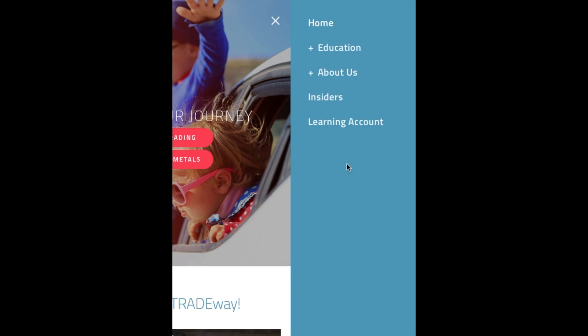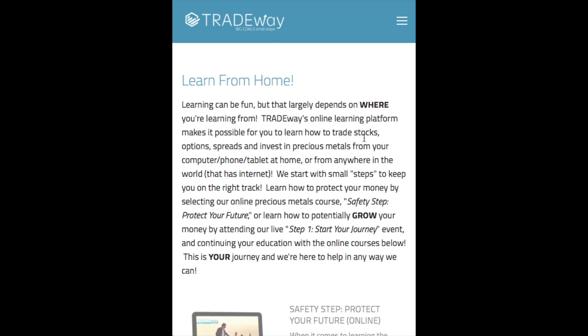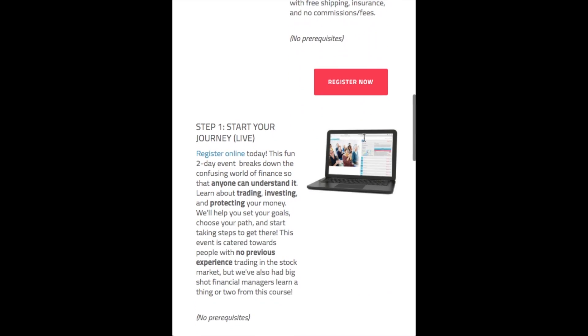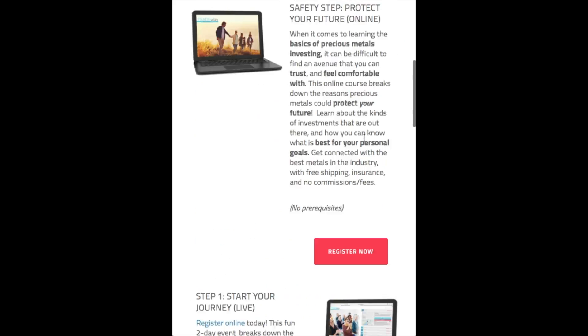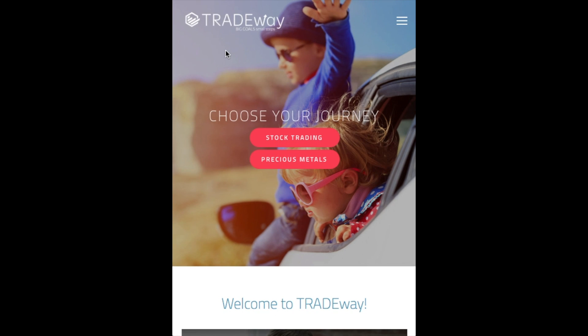If you want to learn more under the Education tab, just click the plus button and it will expand to show those options — Online Courses, Live Events, Free Videos — just like we talked about. Click on any one and you have your information right there. We've been working really hard on this and are so excited to finally launch it for you. We really hope you enjoy it, have some fun with it, and of course let us know if you have any questions.